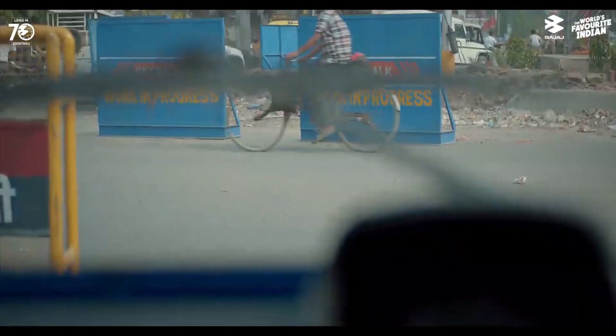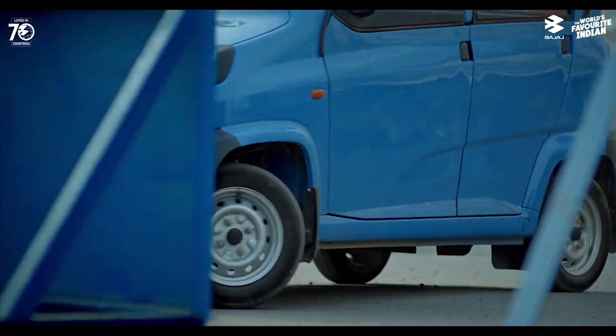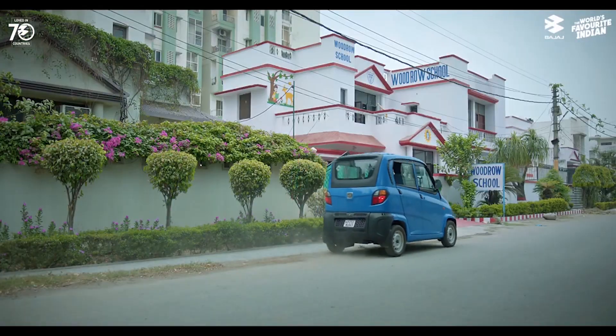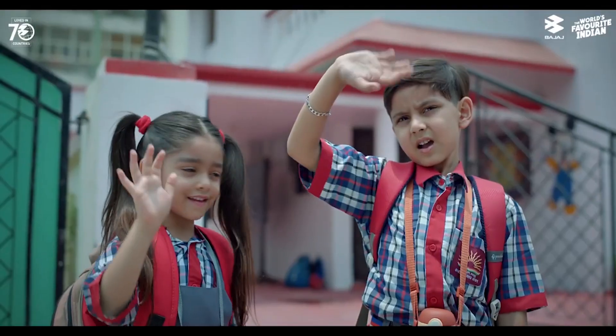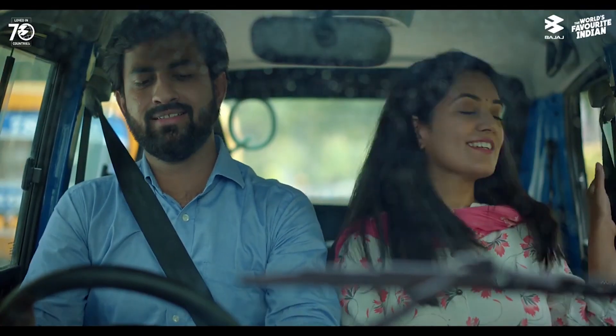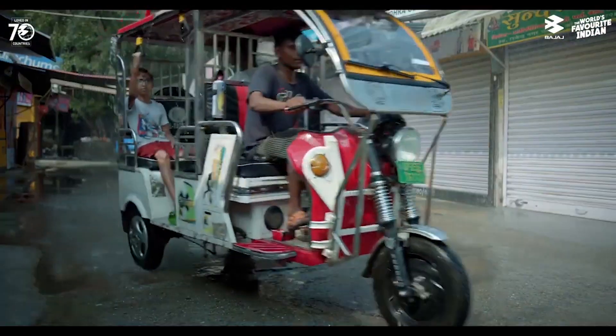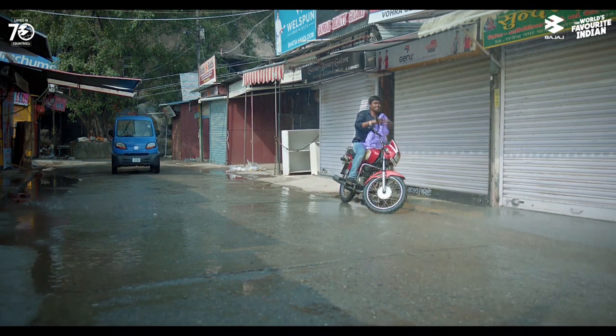Reason number ten: it is fun. The Bajaj Qute 2023 is not just a vehicle, it is an experience. The Qute gives you the thrill of driving a four-wheeler with the agility of a two-wheeler. It lets you zip through traffic smoothly and swiftly, enjoy the breeze and the scenery as you cruise along the road, and bond with your friends and family as you share the ride. The Qute lets you express your personality and style as you customize your vehicle.